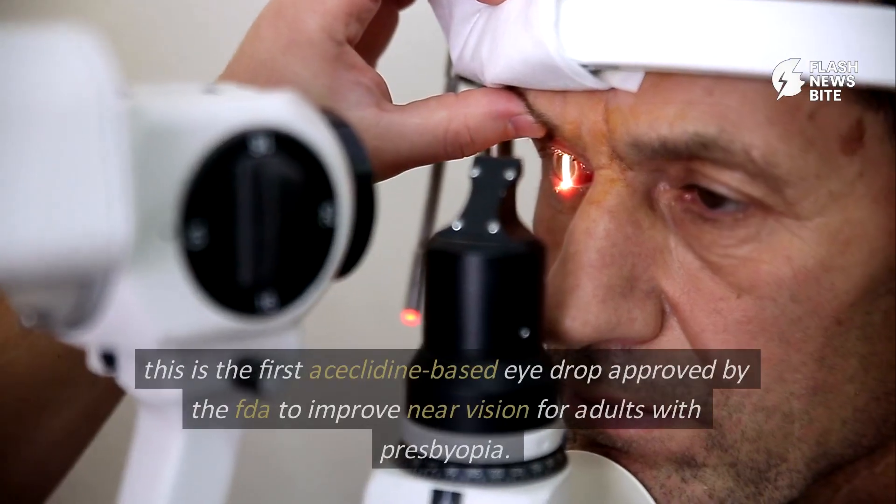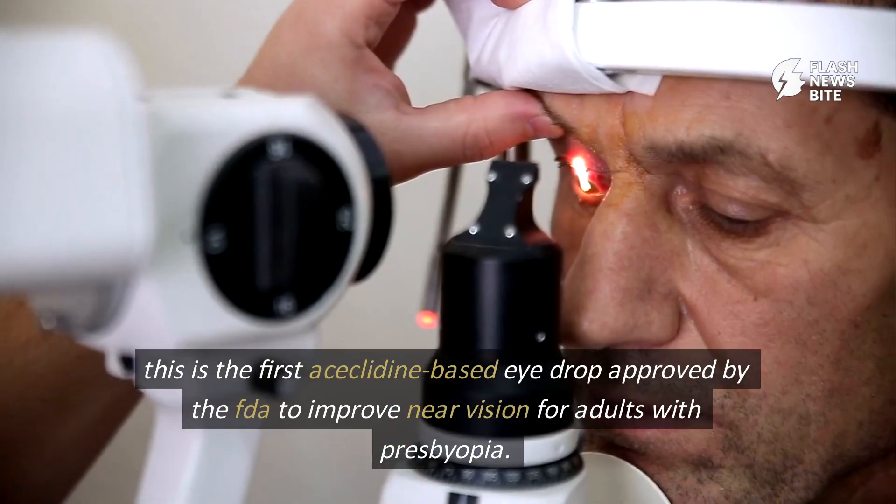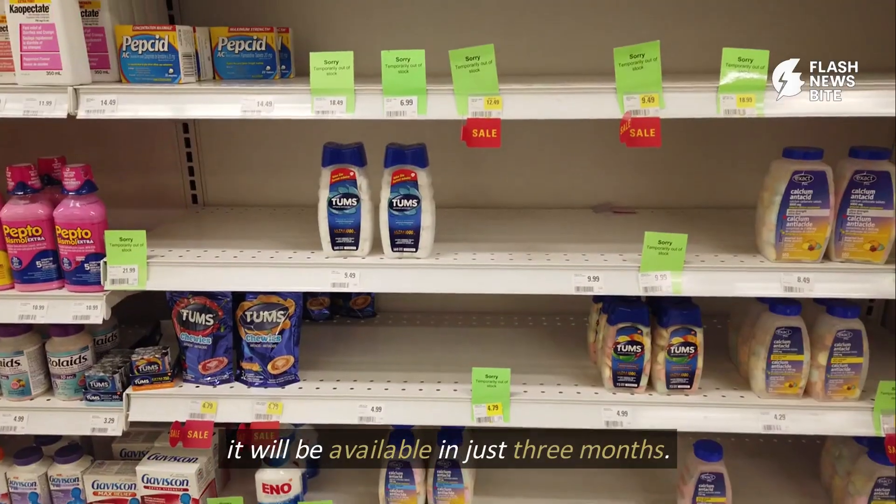Meet Viz. This is the first acyclidine-based eyedrop approved by the FDA to improve near vision for adults with presbyopia. It will be available in just three months.